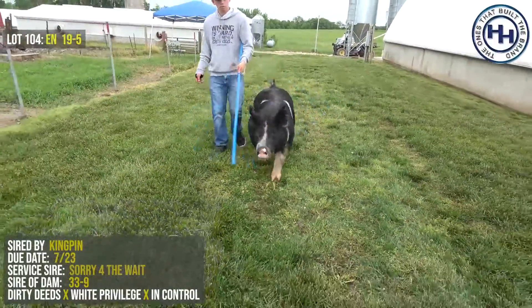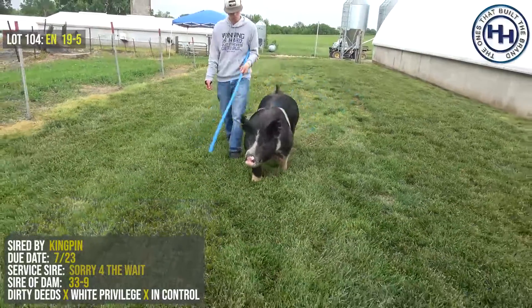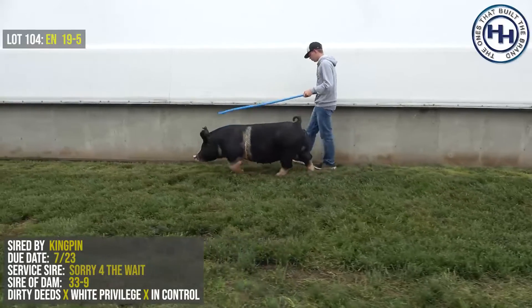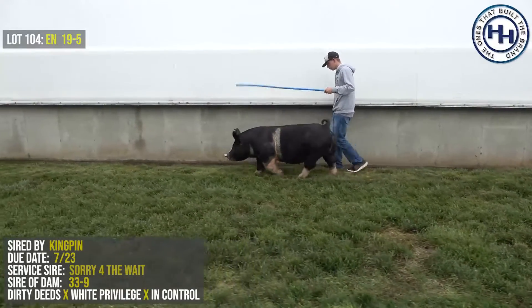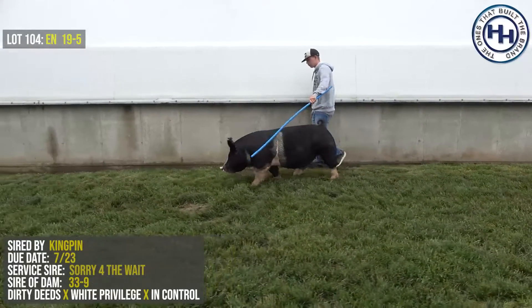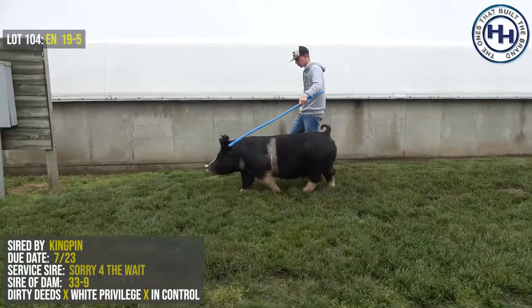So this is 19-5, lot 104 — a Kingpin, Dirty Deeds, bred to Sorry for the Weight — with the anticipation that she'll crank out a few Berkshire-colored pigs. And even if that doesn't happen, I think you've still got an incredible Kingpin female to work with going forward, one that'll have a lot of value in her career.